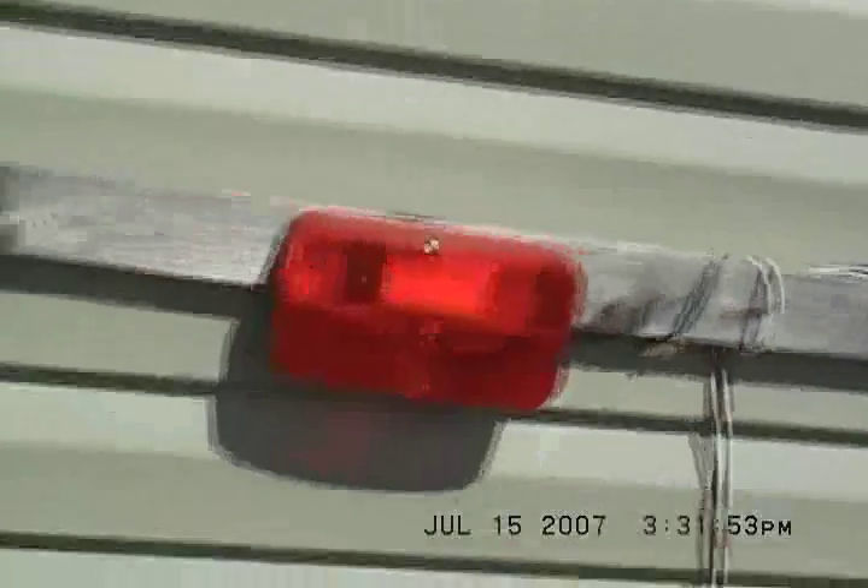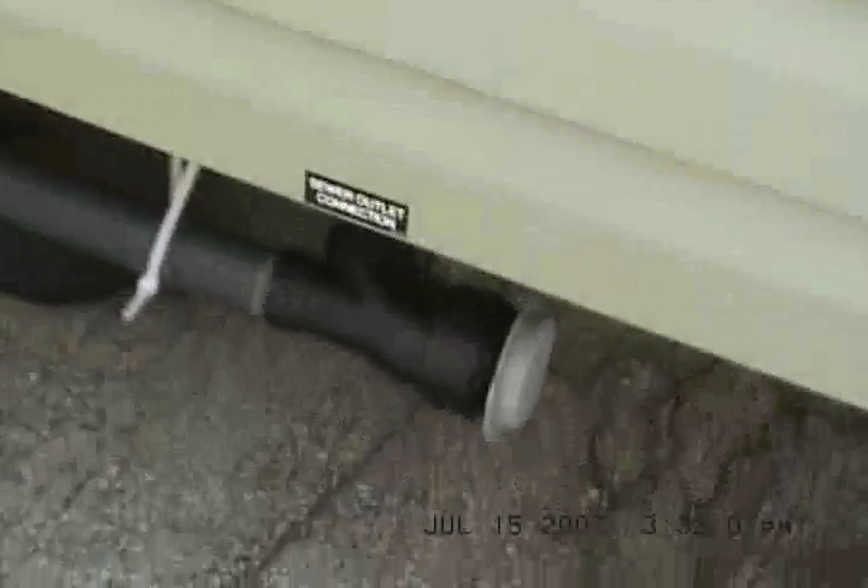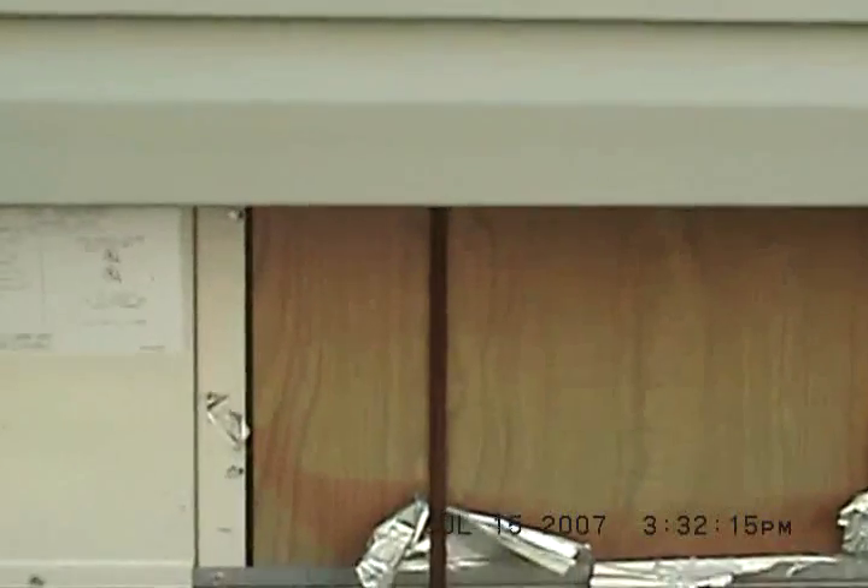I'll try to speed this up a little bit. This is a three-bedroom park model, 2007 model. Metal underbelly. Thermal pane windows. There's a sewer outlet. 50-amp electric. This one has the air conditioner built in — it's factory mounted. Very strong air conditioner.